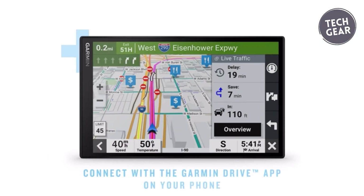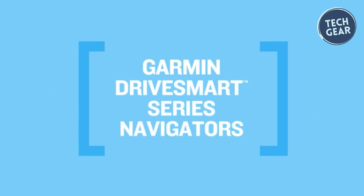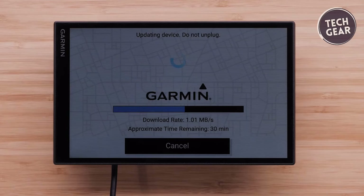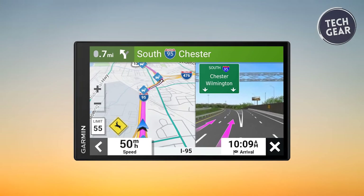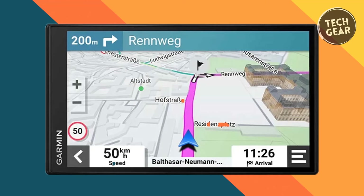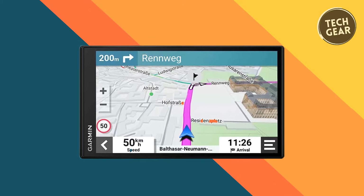Connectivity is at the forefront, with access to live traffic, fuel prices, parking information, weather updates, and smart notifications when paired with a compatible smartphone through the Garmin Drive app. The integration of Alexa adds a layer of convenience, allowing drivers to play music, listen to audiobooks, and stay informed without taking their hands off the wheel. Built-in Wi-Fi connectivity eliminates the need for a computer when updating maps and software, ensuring a hassle-free experience. The included dual USB charger provides an extra charging port, making it a versatile companion for phones, tablets, or other electronic devices. The Garmin DriveSmart 76 combines cutting-edge technology with thoughtful design, making it an essential tool for modern drivers seeking a comprehensive and connected navigation solution.